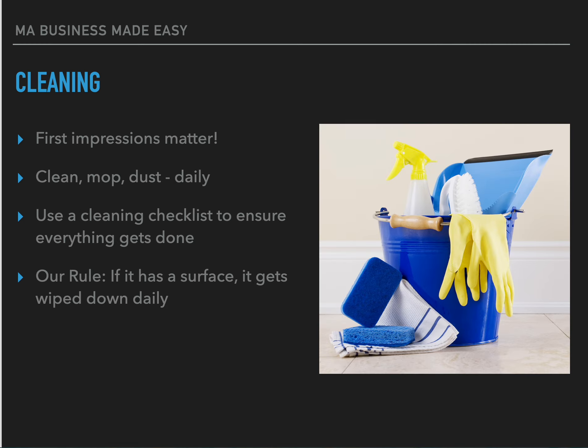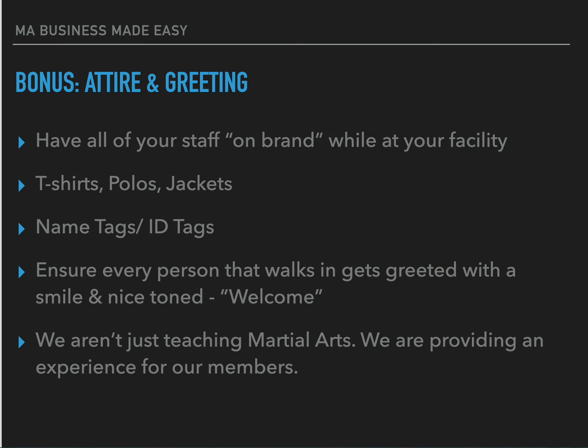First impressions matter, so clean, mop, and dust — everything is done daily. We use a cleaning checklist to ensure everything gets done. Whether it's summer camp, after school, or martial arts classes, we do spot checks every hour on the hour. The next morning when staff comes in, the first thing on the opening checklist is making sure the facility is clean and in working order. Our rule: if it has a surface, it gets wiped down every single day.